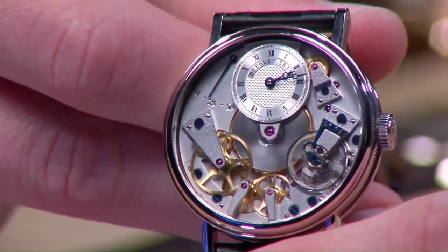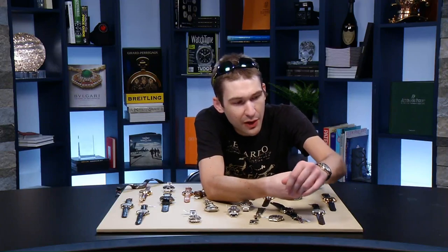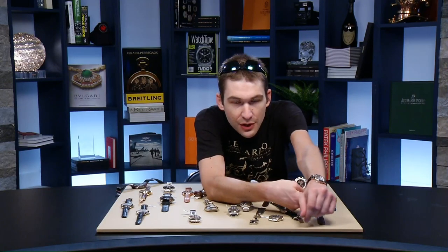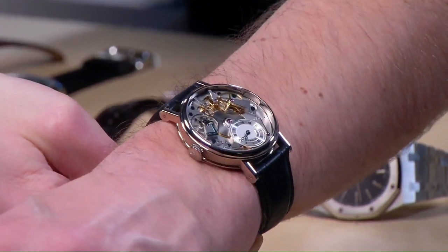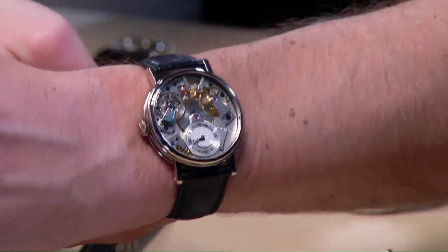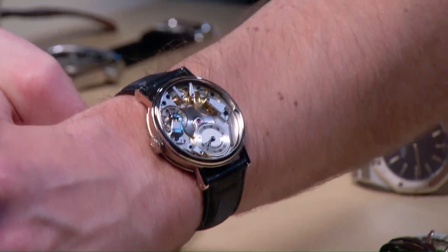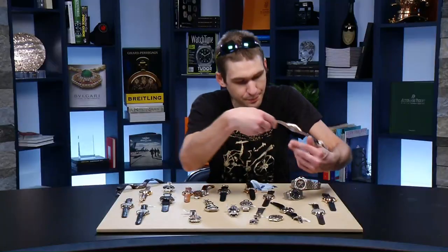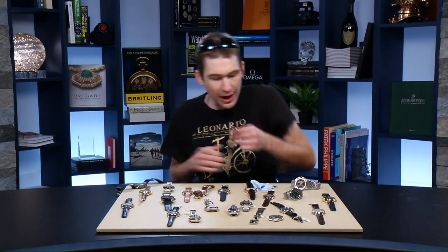This is caliber 507DR, beating at 21.6 Hz, with freehand engraving on the reverse side of the main plate. The mirrored anglage lights up on the edge of every bridge — the same chamfering we saw on the Vacheron. An immaculate, thematically and artistically successful execution of modern Breguet design language. At 38.5 millimeters in white gold, it wears wonderfully — ideal for wrists as small as 13 centimeters circumference.